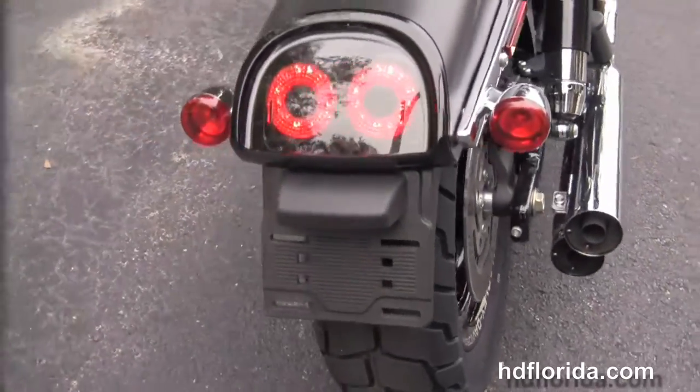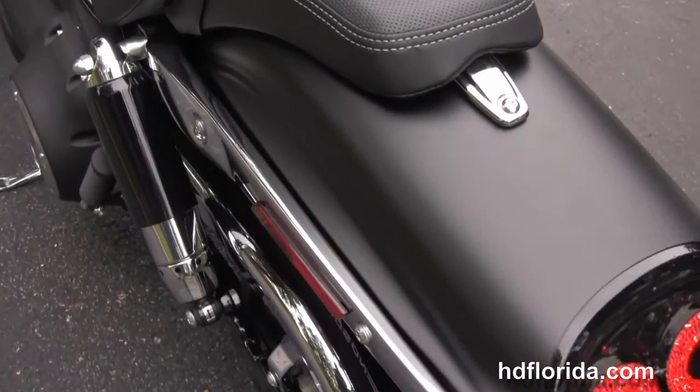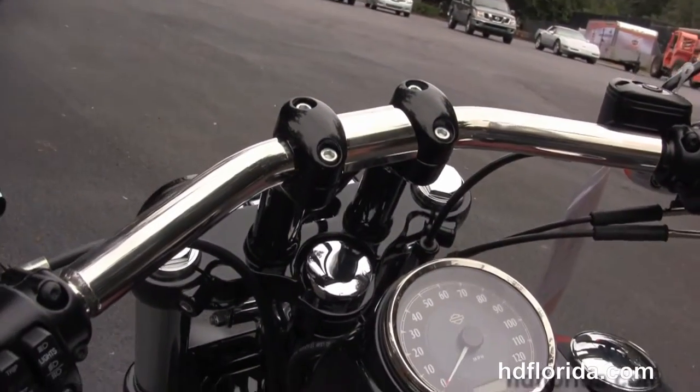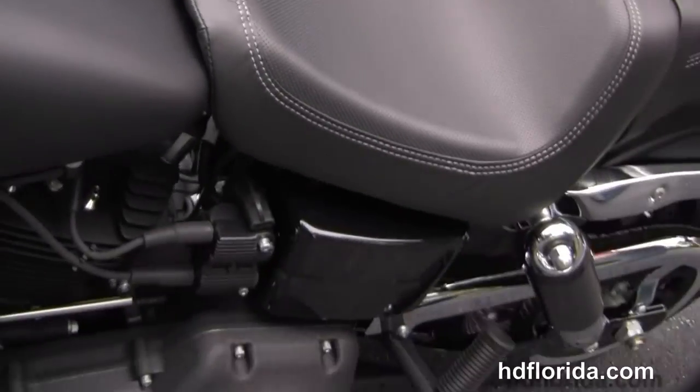The two-tone shocks, the all-new redesigned rear fender with the twin LED brake lights, the sleek, slim-cut, two-up seat, the flush-mounted, redesigned instrument cluster and tank trim, and the internally-wired T-drag-style pull-back bars.